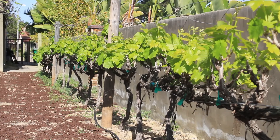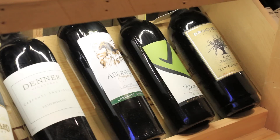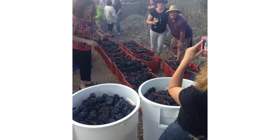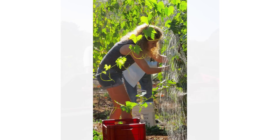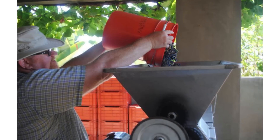Our vineyard is in the front and back of the house. We produce about 500 bottles a year and it's good — we like it. Every fall we have a harvest party and invite 200 of our closest friends to come and help us harvest. We don't even have 200 plants, so it doesn't take very long. Lots of supervisors, lots of drinkers.